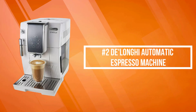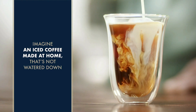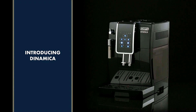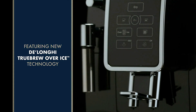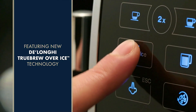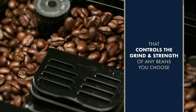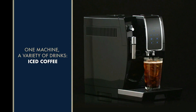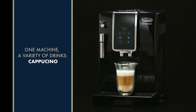At number two on the list is the De'Longhi Automatic Espresso Machine. De'Longhi TrueBrew Over Ice is the first and only fully automatic coffee and espresso machine with iced coffee features. By brewing at a lower temperature, pre-infusing and infusing the coffee, and offering the ability to customize to extra strong, De'Longhi TrueBrew Over Ice brews smooth, full-bodied coffee over ice that is never watered down. With an Italian 15-bar high-performance pump and a brew unit that takes only 40 seconds to heat up, you can have coffee shop quality beverages with the push of a button.